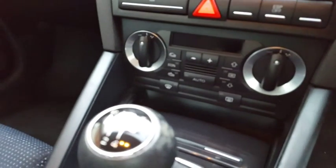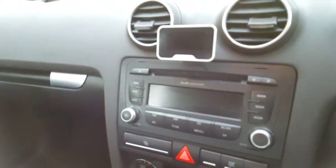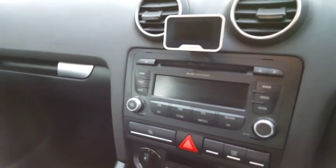You've got the dual zone climate control down there, a Bluetooth hands-free kit, and a fantastic stereo system.